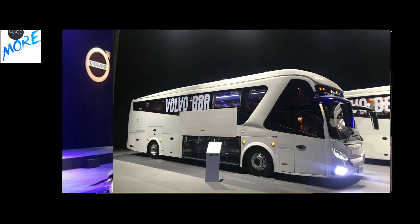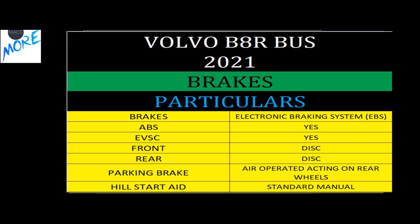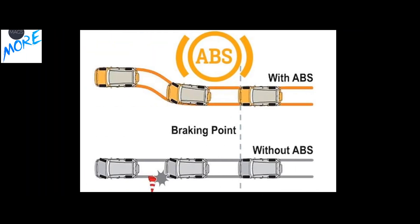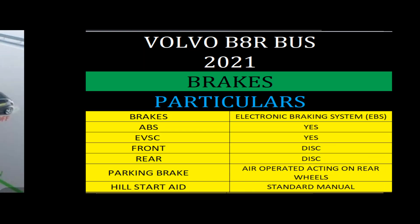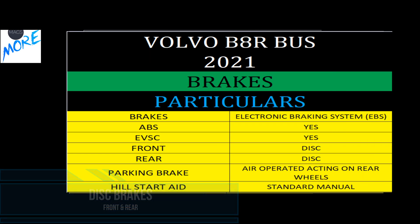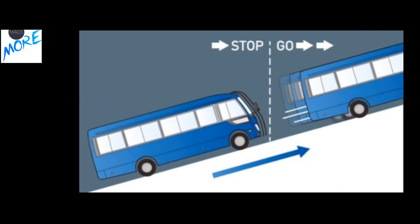The braking system features Electronic Braking System with ABS (Anti-lock Braking System) and EVSC (Electronic Vehicle Stability Control), which together help prevent skidding and provide stability at high speed. The vehicle has disc brakes on both front and rear axles for very effective braking. A hill start feature is also included.